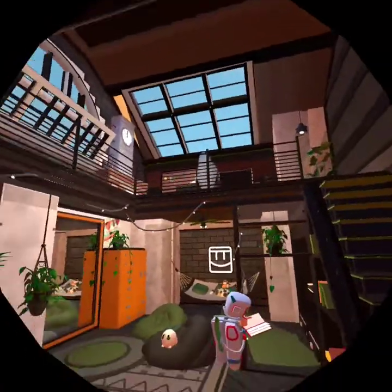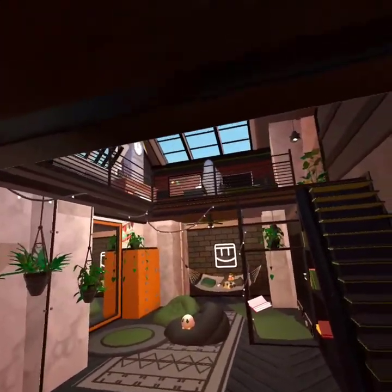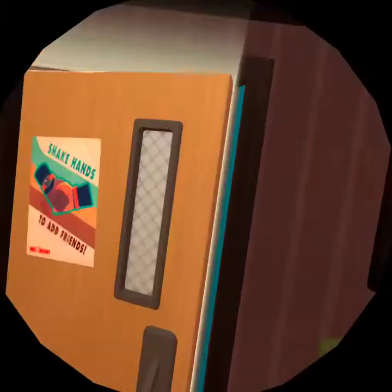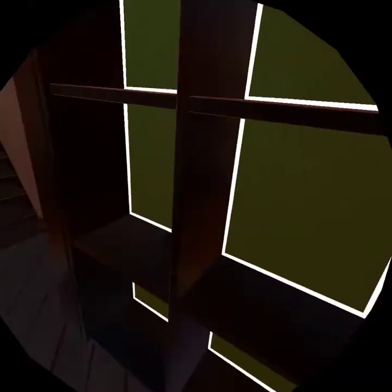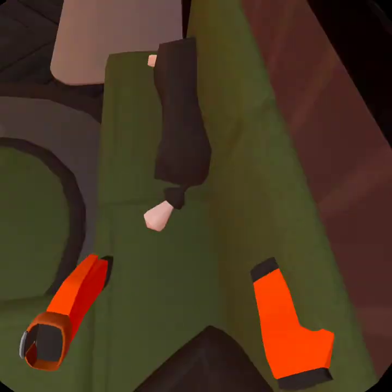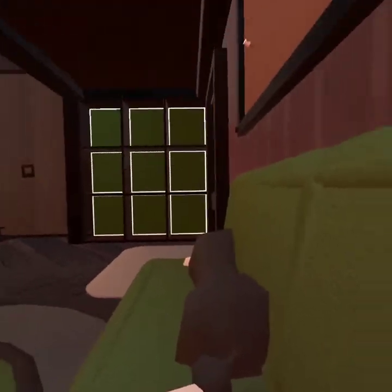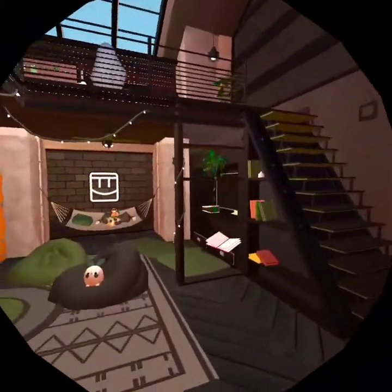So this is my dorm room. This is what it looks like when you enter. When you walk in, this is like a bookcase — I'm gonna be putting a bunch of trophies and stuff here, filling this up soon. This is like a little relaxing area where you can sit down and read your books or lay down.